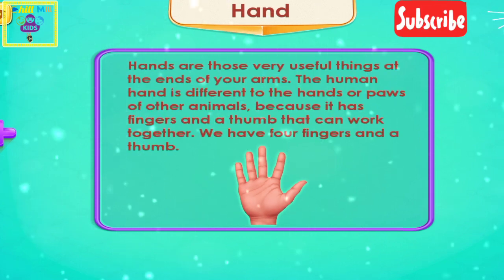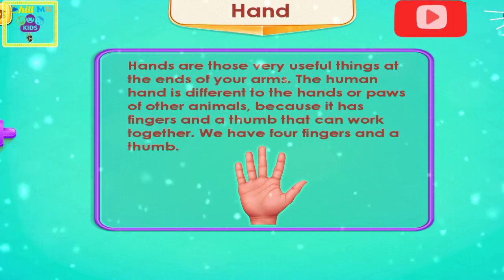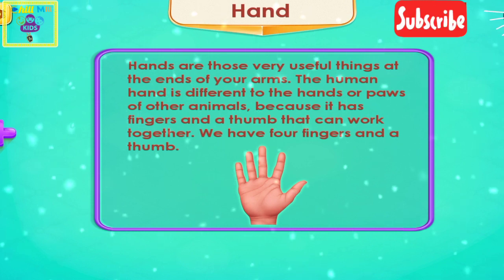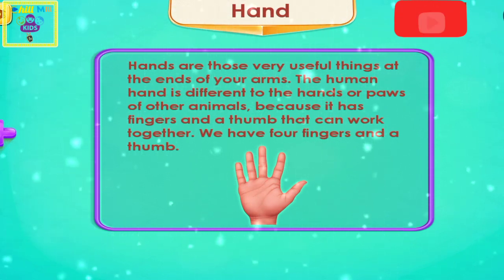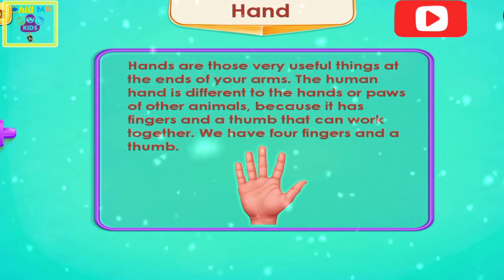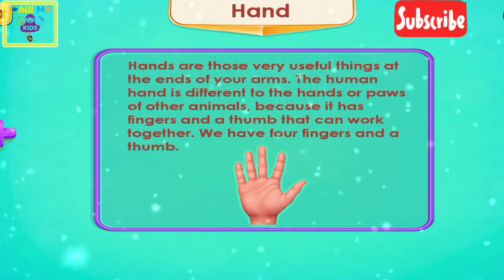Hands are those very useful things on the end of your arms. The human hand is different to the hands or paws of other animals because it has fingers and a thumb that can work together. We have four fingers and a thumb.